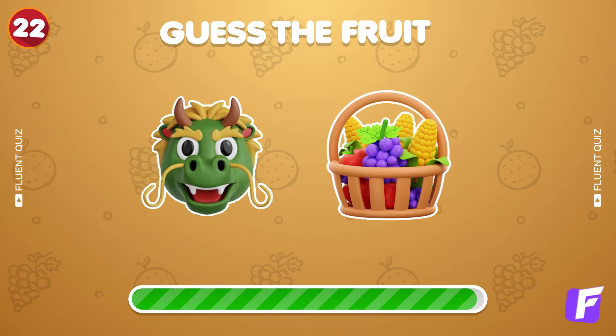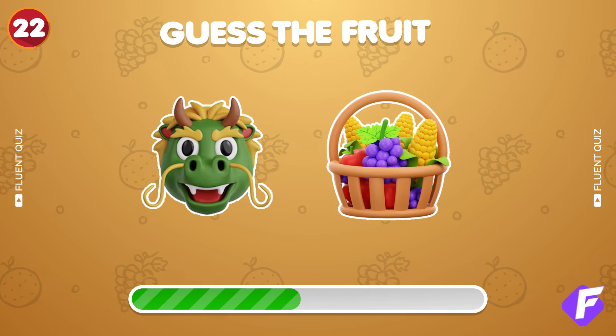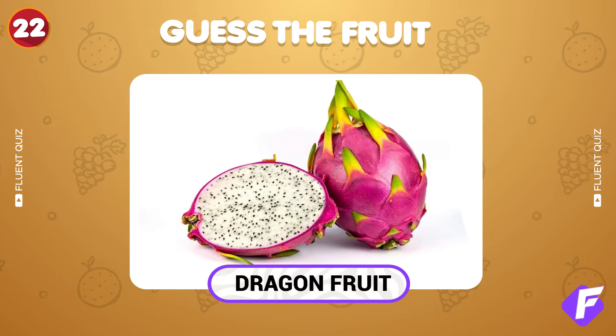Next question. Crack this emoji code. You got it, it's dragon fruit.